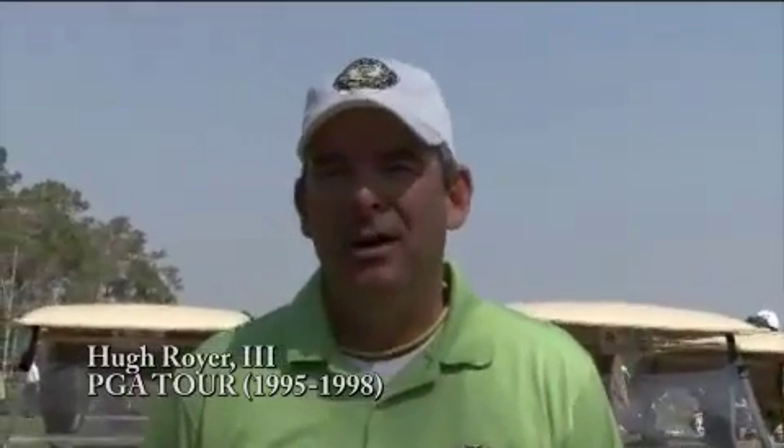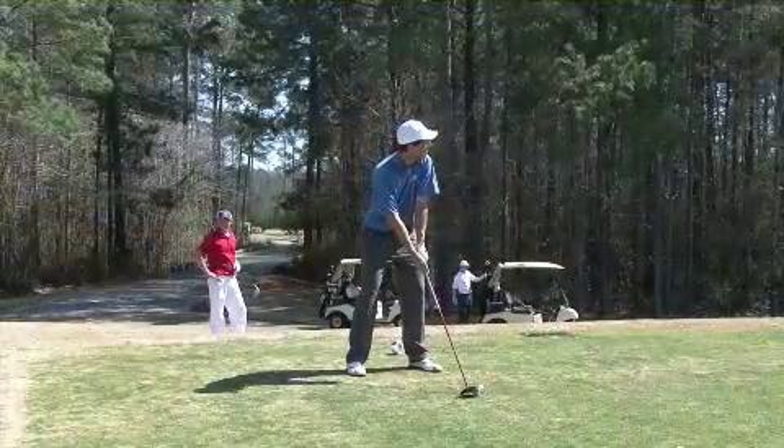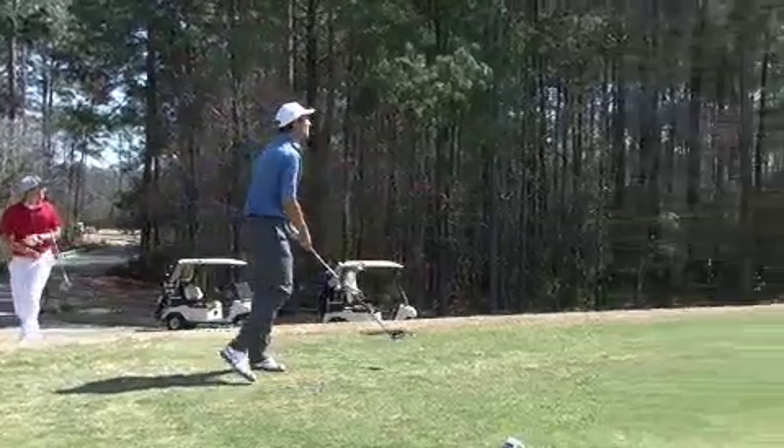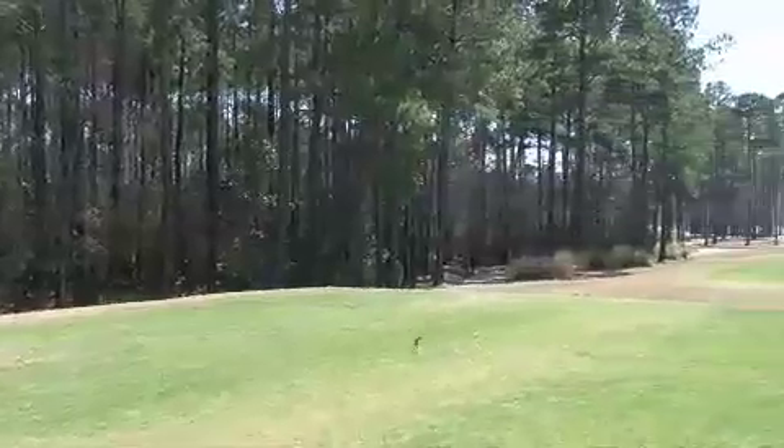It's a great layout. The golf course is phenomenal the way it's laid out through the trees and everything, and it's a challenge, but yet it's also playable for the average person from the proper tees. But from the back tees, it's a monster. It's nice to see it in great shape. It's a great golf course.